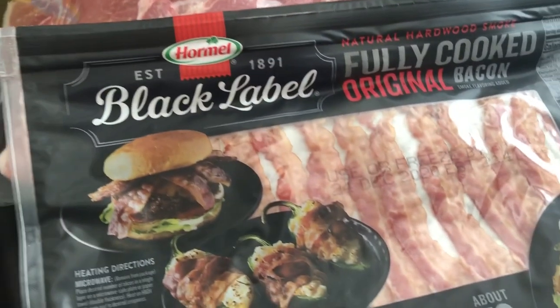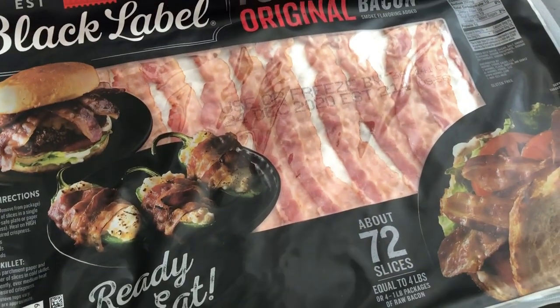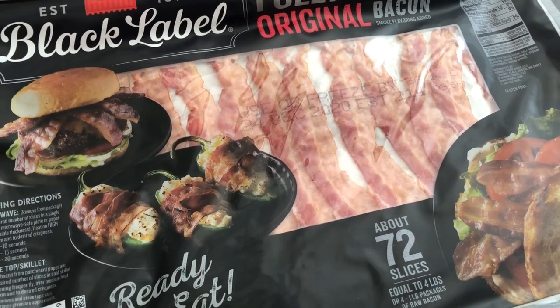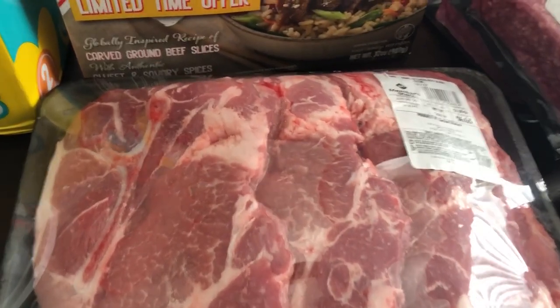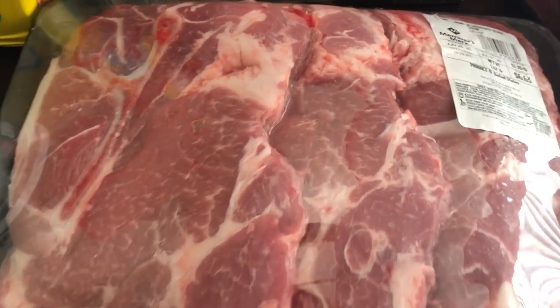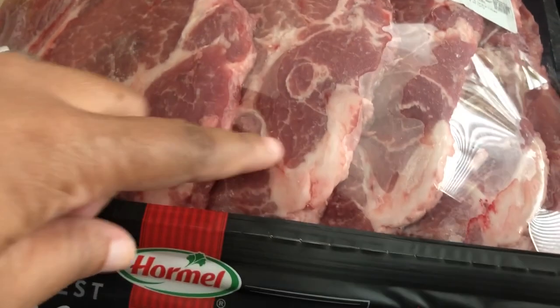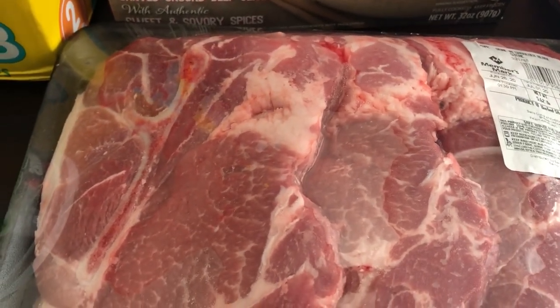We needed some more fully cooked bacon — I feel like this package got smaller. You only get 72 slices, but this was $12.98. My husband wanted some more pork steaks for grilling — we like to grill these. So I got a package of those; you get five pork steaks for $6.63.